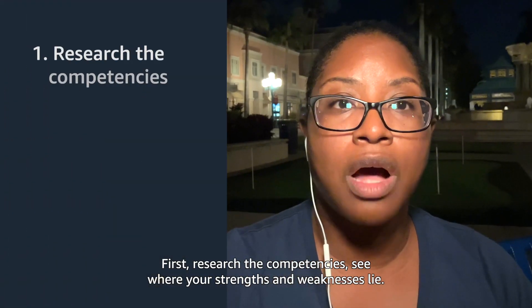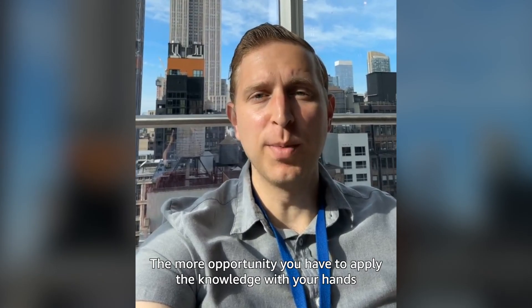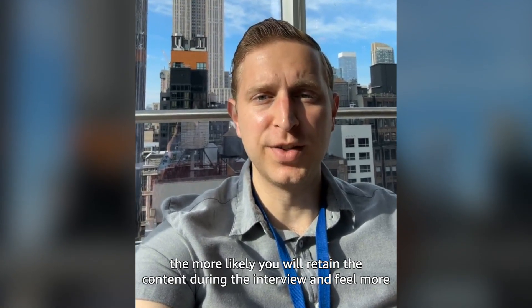First, research the competencies — see where your strengths and weaknesses lie. Also, practice. The more opportunity you have to apply the knowledge with your hands via side projects, for example, the more likely you will retain the content during the interview and feel more comfortable answering technical questions.